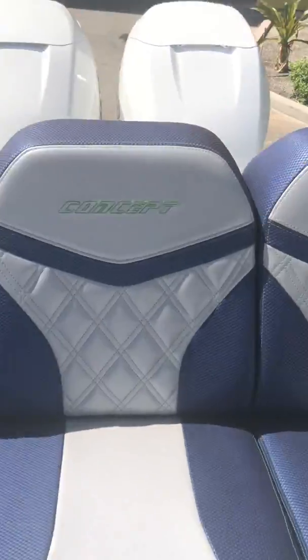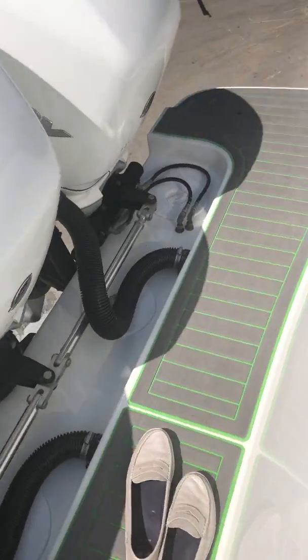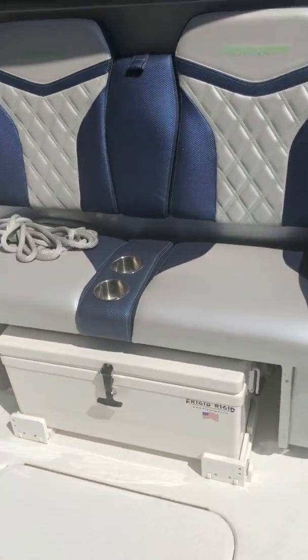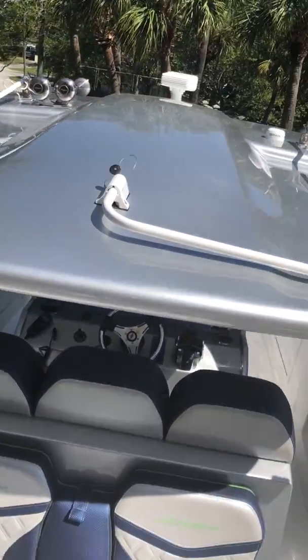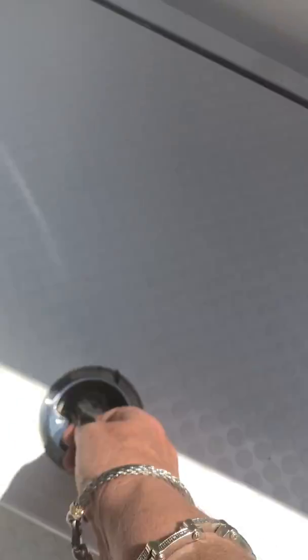Lots of cup holders. Go up to the top of the top. It's good when you have storage in the floors. Big fish boxes if you like.